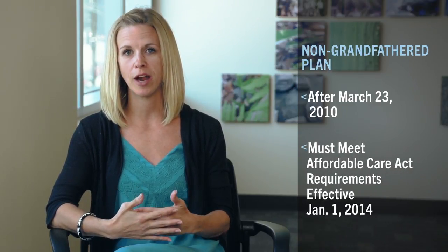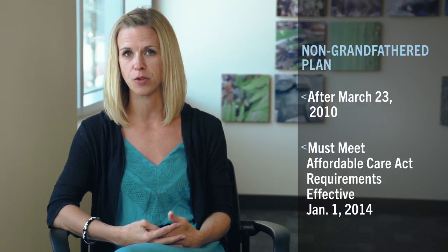Anything that was purchased after March 23rd, 2010 would be considered a non-grandfathered plan and has to meet the Affordable Care Act requirements effective January 1st, 2014.